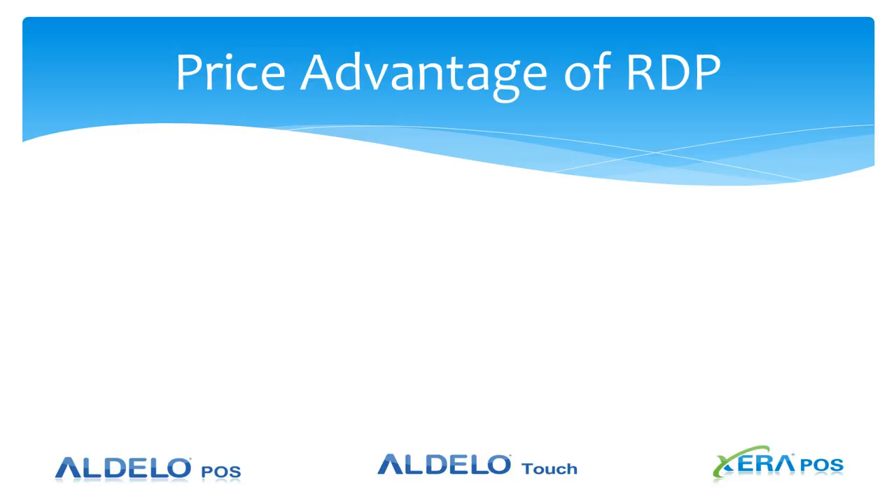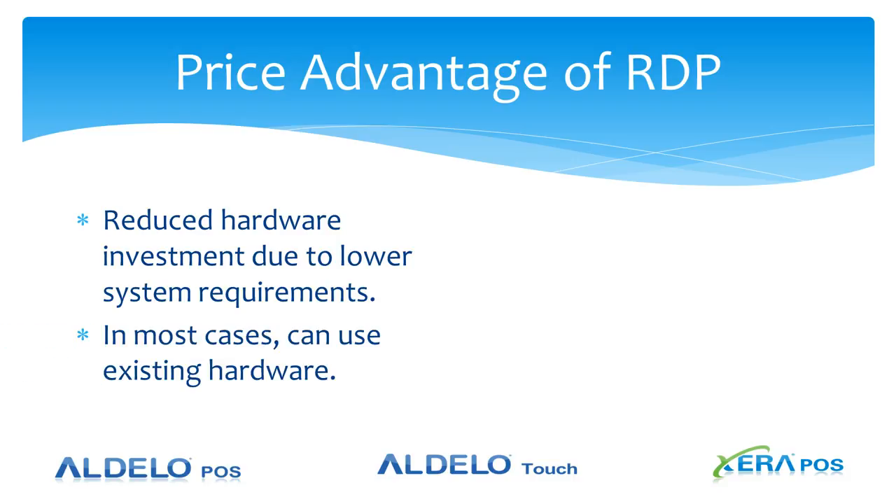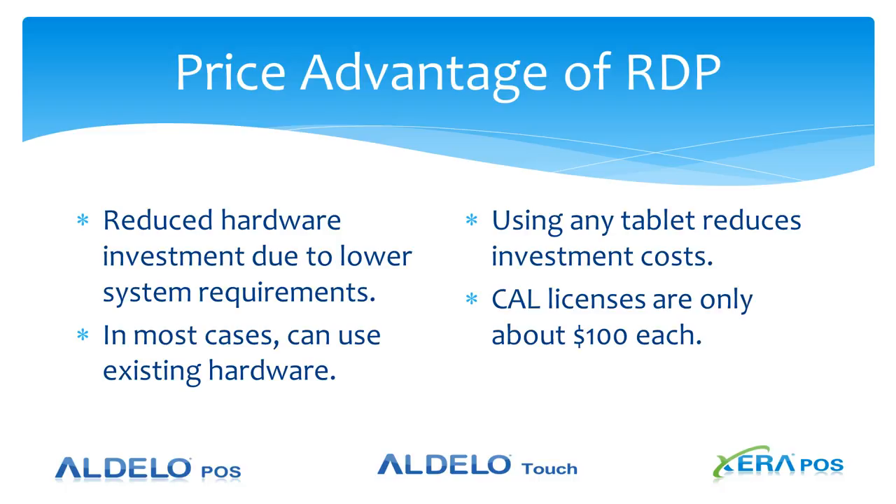The price advantages of a remote desktop: reduced hardware investment because of the lower system requirements. In most cases you can use the existing hardware, and using tablets really reduces the investment cost. It also allows you to extend the life of an existing system or from used hardware acquired from trade-ins. CAL licenses are only about $100 each at retail, so they won't cost you a lot either.